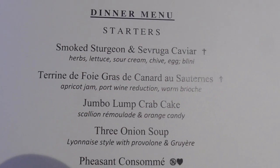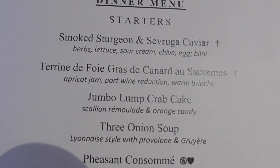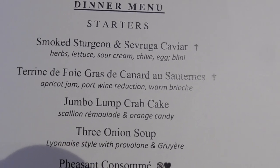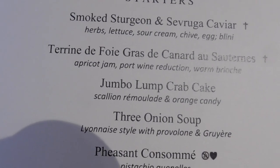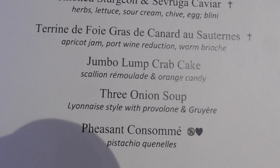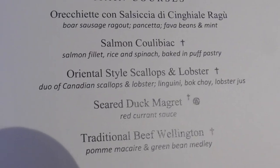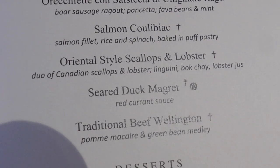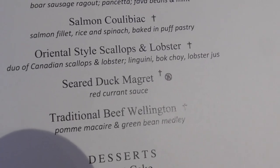Wait until you hear what I'm having. Great menus. I'm going to have the smoked sturgeon with caviar — can't pass that up. Comes on a blini. And then they've got terrine de foie gras and jumbo lump crab cake. I am ordering all three starters. The oriental-style scallops and lobster. You really don't think I'm going to eat all that, but I've got to order all of it.